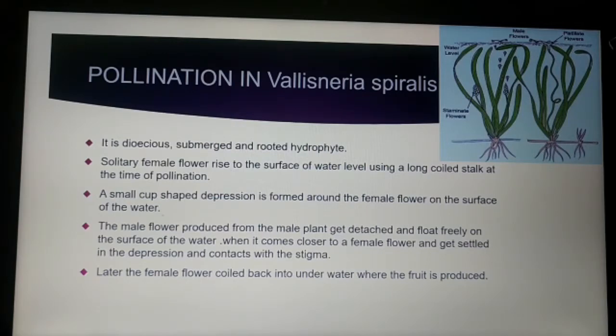The Vallisneria plant is a dioecious plant, meaning both the male and female plants are separate. The whole plant is submerged inside the water and rooted in the mud.